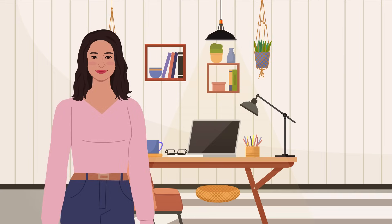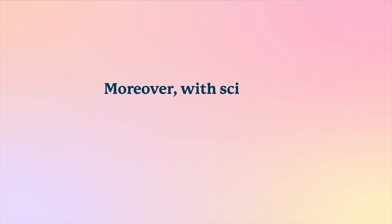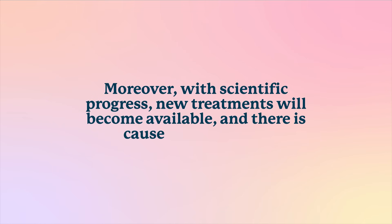Many patients find that they can continue to work, go on holiday, and live relatively normal lives. Moreover, with scientific progress, new treatments will become available and there is cause for optimism.